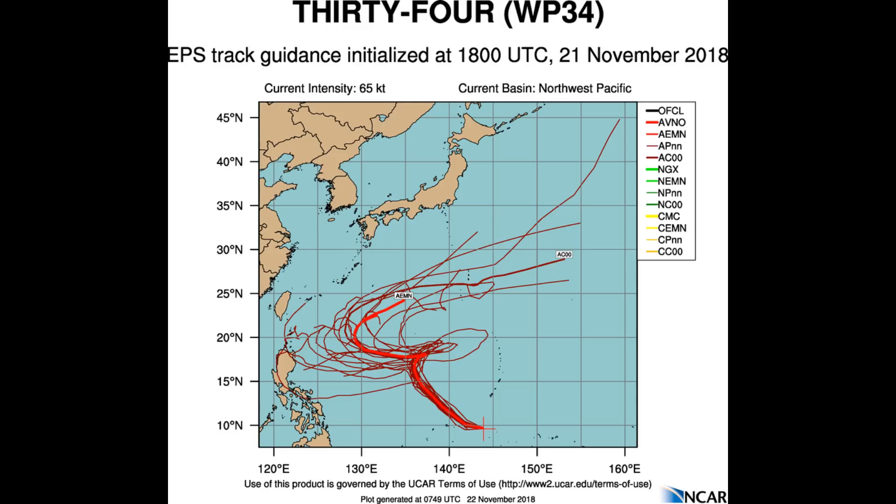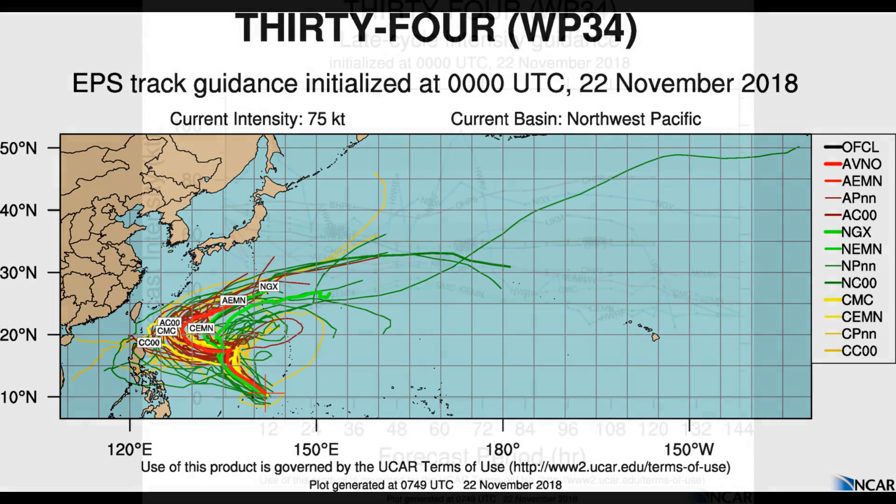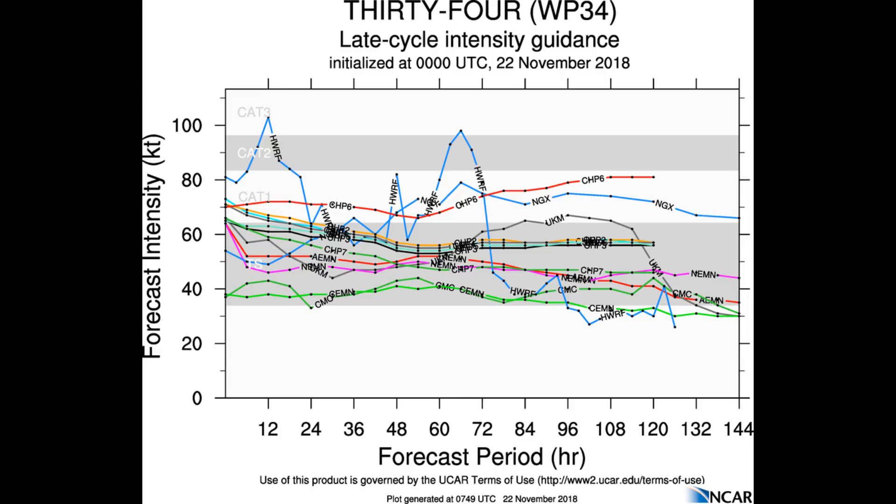Now here's some track guidance and intensity guidance. The models say the environment will remain favorable, as mentioned, for intensification in the near term, peaking at 95 knots around 24 hours, before gradually weakening to 60 knots by 72 hours as vertical wind shear increases.